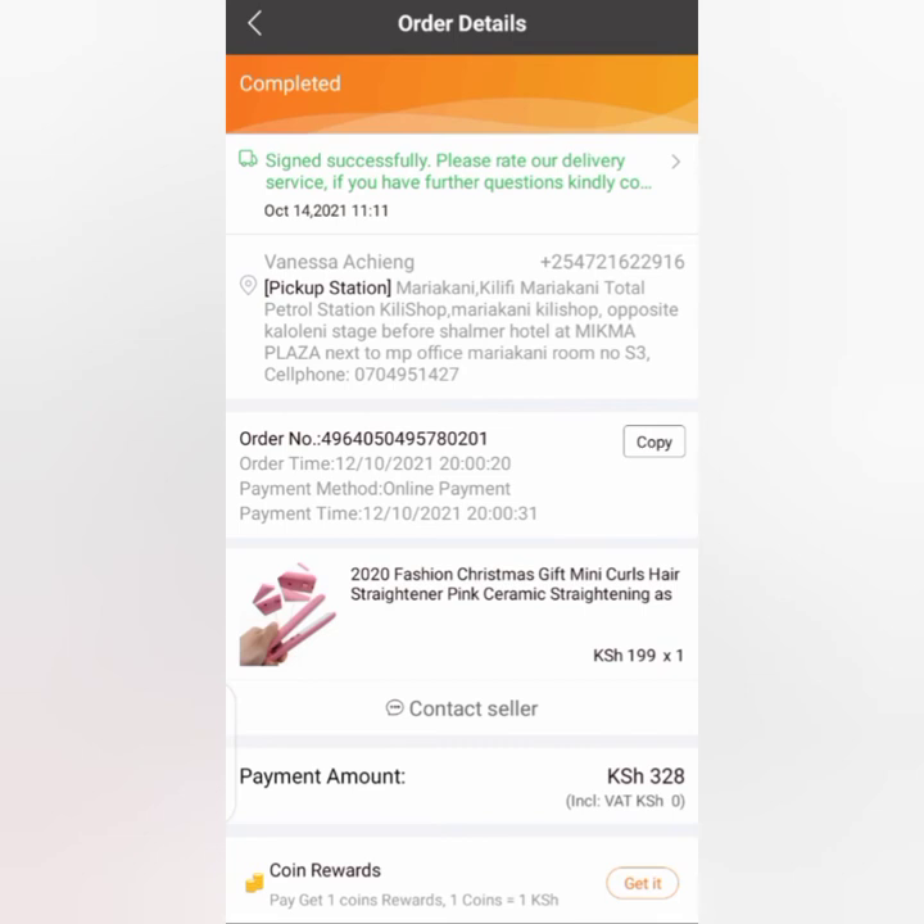For example, if you stay in Bamburi, you're going to see an option to select your country. After selecting Kenya, you select the county — Mombasa County — and then for the pickup station you click Bamburi. After clicking Bamburi you're going to see so many Kilimall shops. Be keen on reading their addresses so that it will be easier for you to know which Kilimall shop is nearest to you.